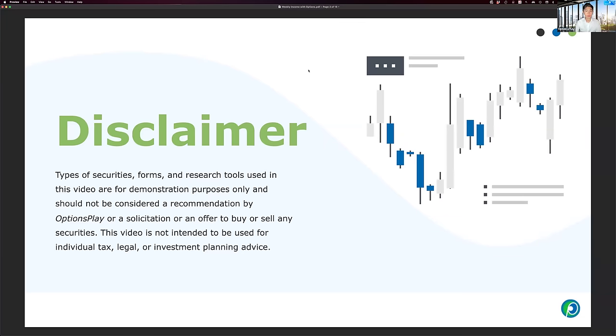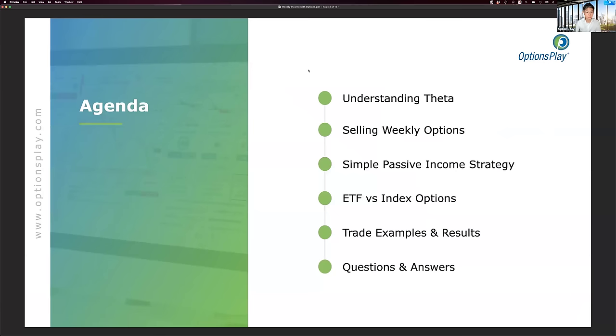Before we get started, what we are going to discuss here today is purely for education and demonstration purposes. It is not a solicitation or recommendation to buy or sell any of the specific securities that I'll be using as examples during today's session.